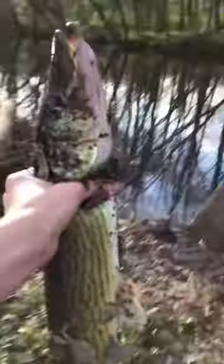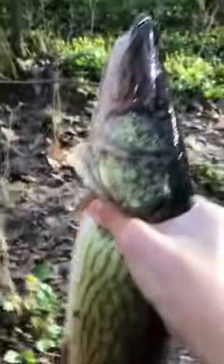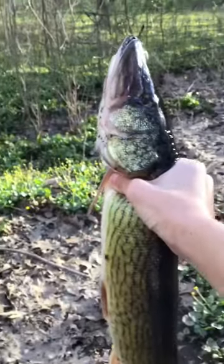I just caught this pickerel out of the river — it's a pretty nice size one. I'm about to release it for you, so here's a better look at the fish without it being all dirty. Nice pickerel right there, and now I'm gonna release it for you.